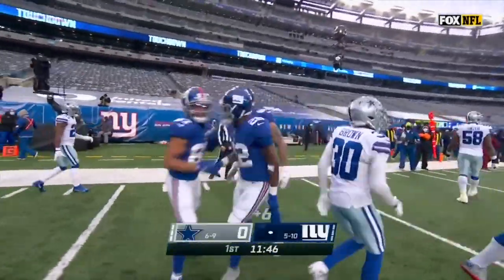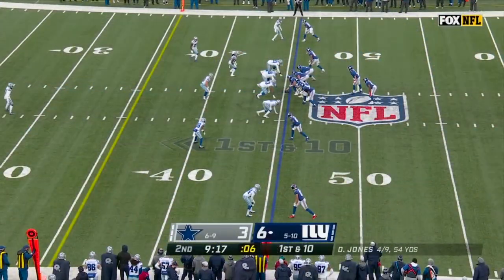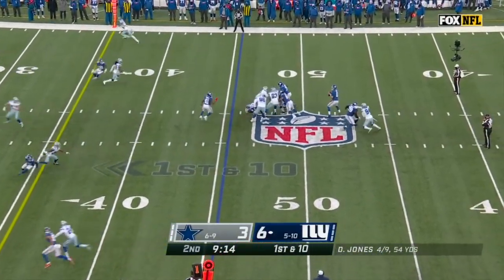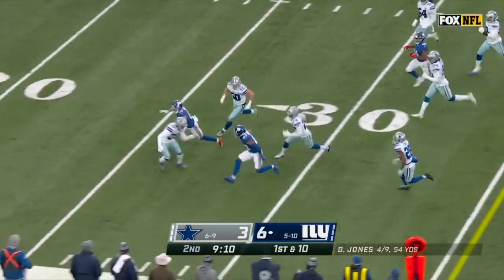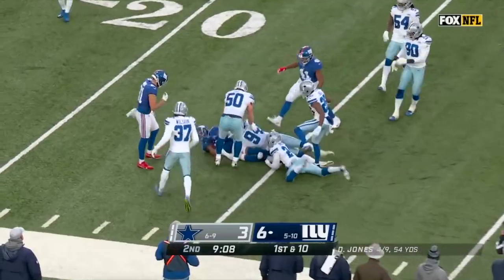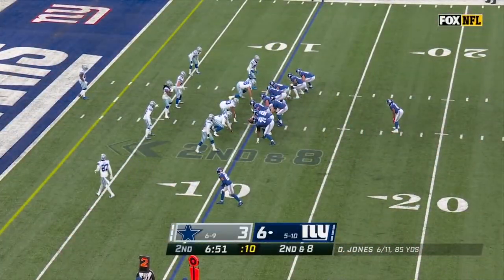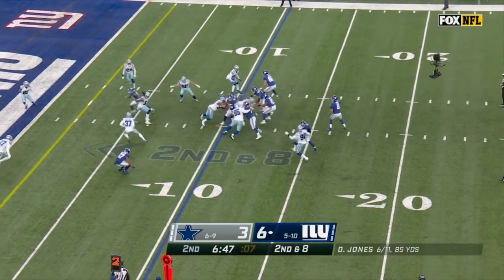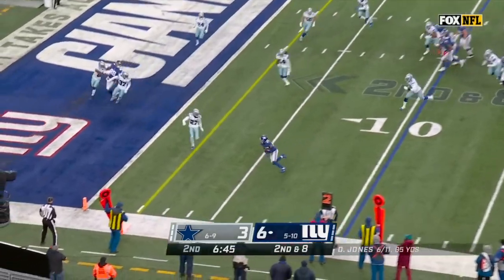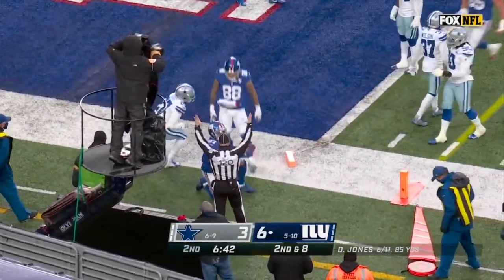That is about as good an opening drive as you'll see. John steps into it and fires a strike to Shepard — nice move after the catch — and Shepard's inside the 25. He has really answered the bell here in this first half. Jones keeps, throws — open — pass is caught and in for the touchdown. Sterling Shepard, second score of the game.